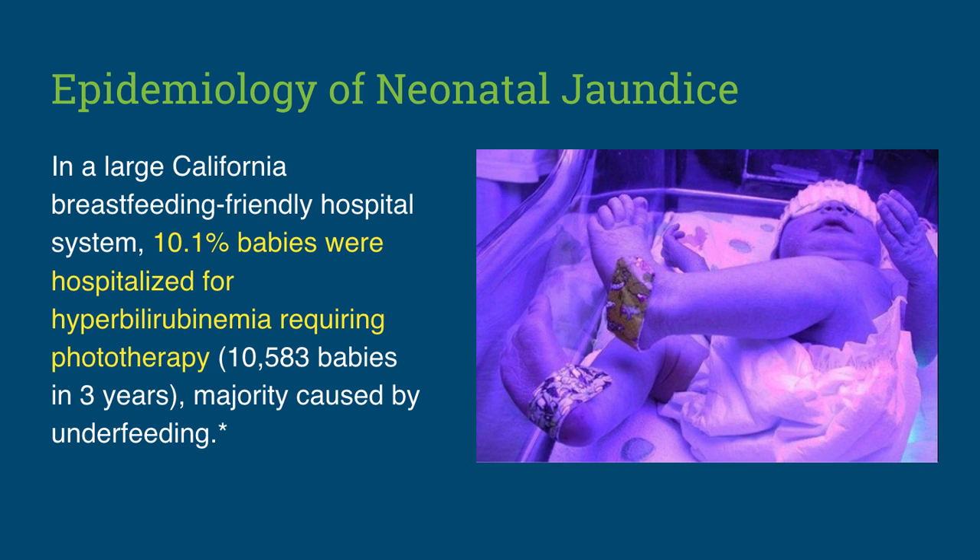Complications from underfeeding due to exclusive breastfeeding are common, especially in hospitals that severely restrict formula supplementation. In fact, the most recent data on the rate of hospitalizations for phototherapy-requiring jaundice in a baby-friendly hospital system was 10.1%, or over 10,000 babies in a three-year period, the majority caused by underfeeding-related jaundice.